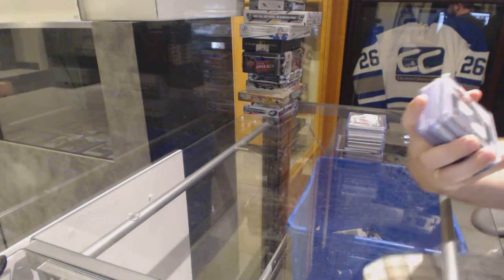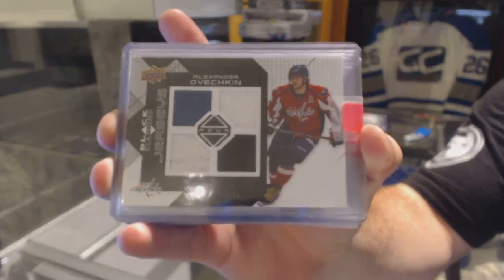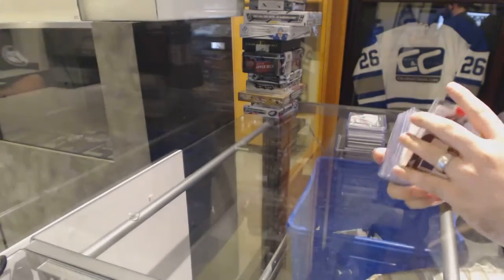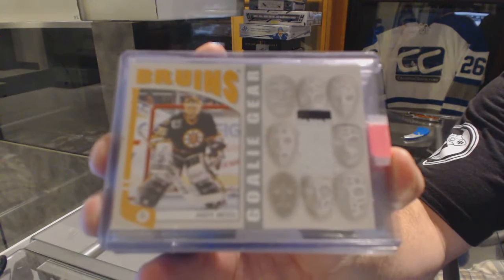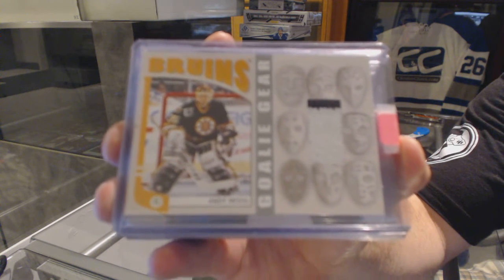We start off with a Washington Capitals quad black diamond jersey of Alex Ovechkin. For the Boston Bruins, a goalie gear jersey of Andy Moog.